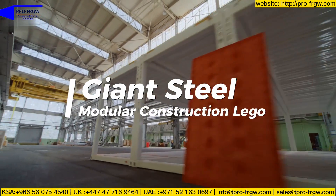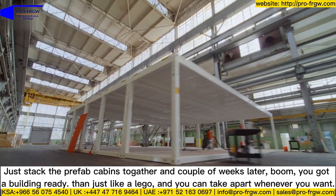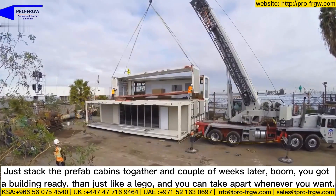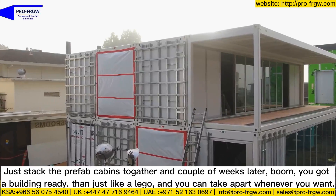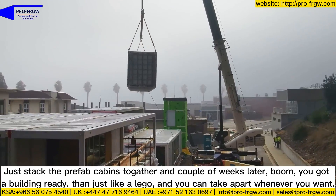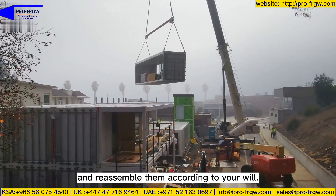Giant steel modular construction — just like lego, stack the prefab cabins together and a couple of weeks later, boom, you've got a building ready. And just like lego, you can take it apart whenever you want and reassemble according to your will.